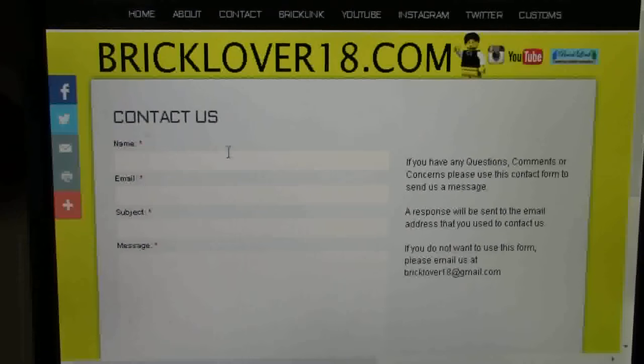Here on the contact us page I have a form. So if you need to contact me, please just fill out the form — you can fill out your name, your email, your subject and your message. If you want this to be an anonymous email, just write BrickLover18 in the name and BrickLover18 at gmail.com in the email section. Off to the right side it says: if you have any questions, comments or concerns, please use this contact form to send us a message. Our response will be sent to the email address you used to contact us, so if you want it anonymous you will not get a response. If you do not want to use this form, please email us at BrickLover18 at gmail.com — this is also good for submitting something for a BrickLover18 answers episode.